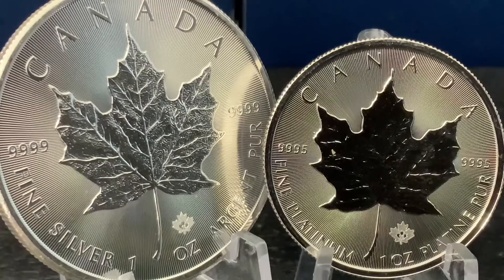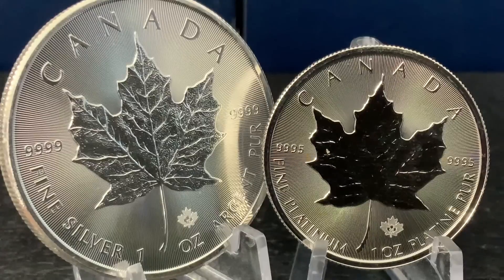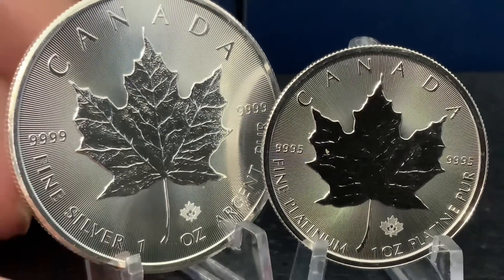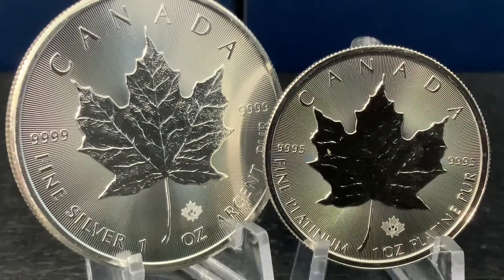Next time you think to say you don't want to stack any platinum because you might get it confused with your silver — no. You will never get it confused with your silver. I think just looking at this video and seeing these metals together should give you that confidence, because not many people look at these metals together. That's why I wanted to do this video — to show you the distinguishing difference between platinum and silver.